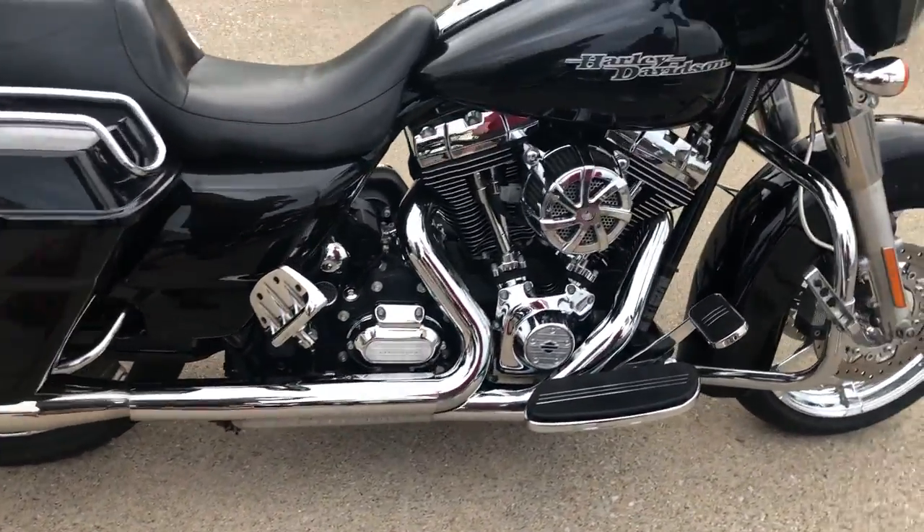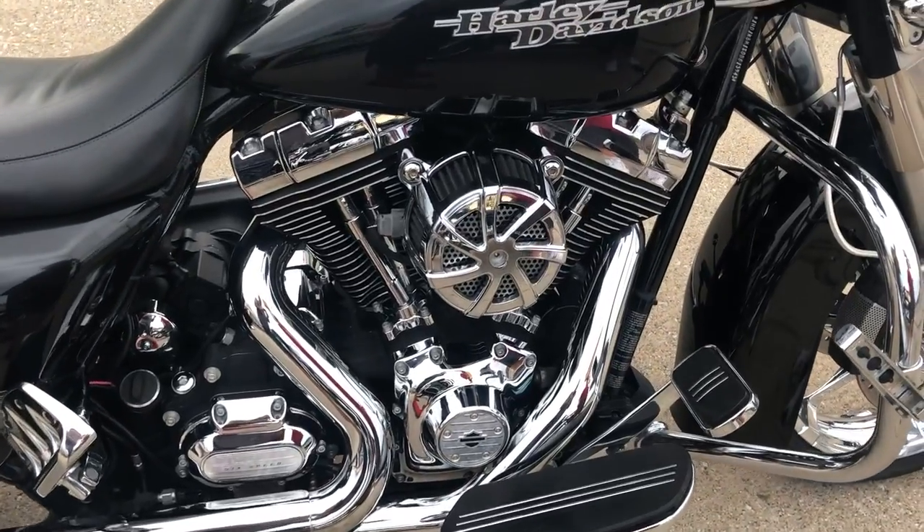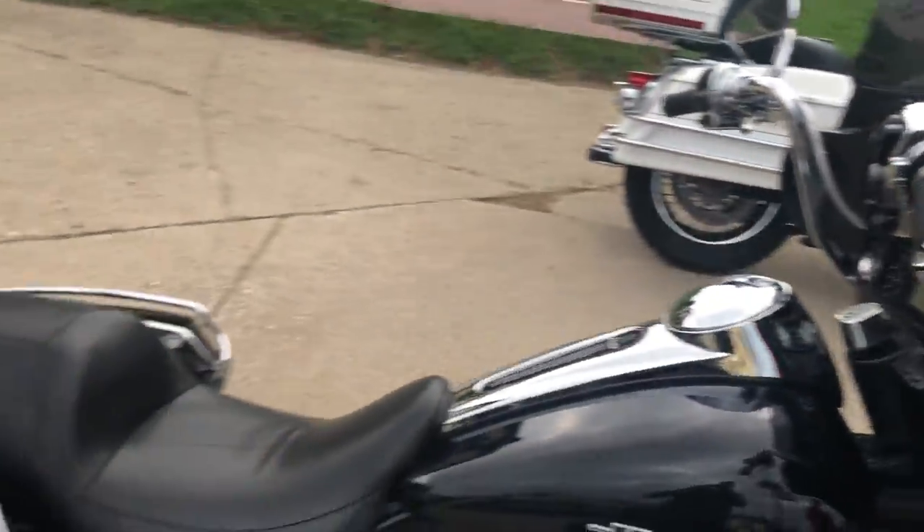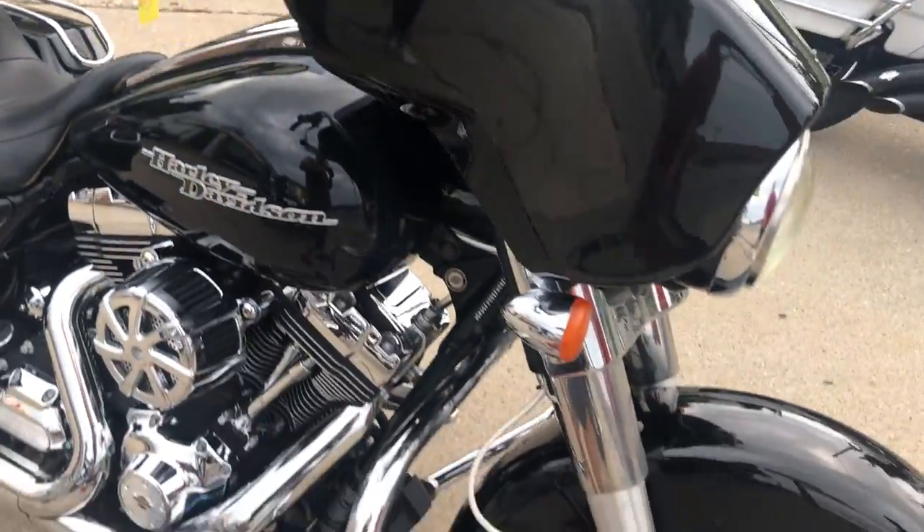Quick detach backrest, aftermarket air cleaner — this thing's got it all. Don't miss this one guys, it runs strong, it's ready to go. All the fluids have been changed and this one's got a warranty available.